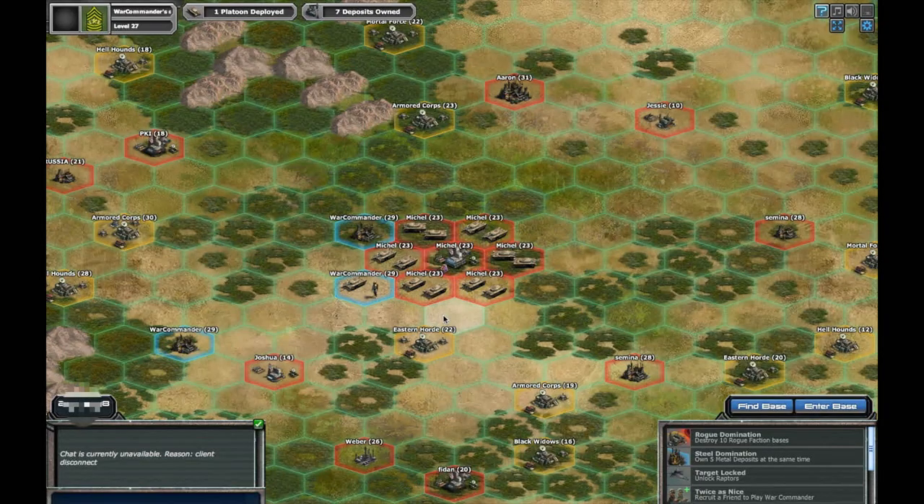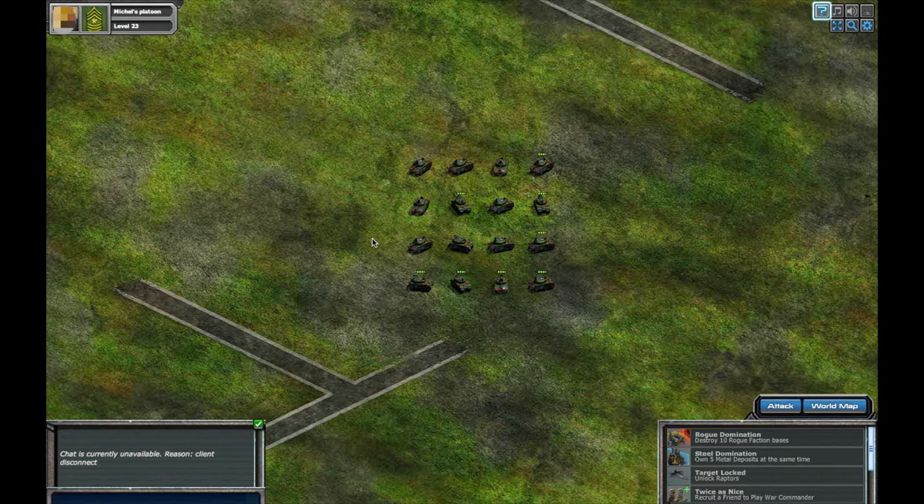You can attack enemy platoons in the same fashion you would attack an enemy base or deposit. A rival player will usually use their platoons to help guard their base or resource deposit. In this case, we'll have to punch a hole right through the enemy line. The enemy units will automatically appear in the center of the battlefield.